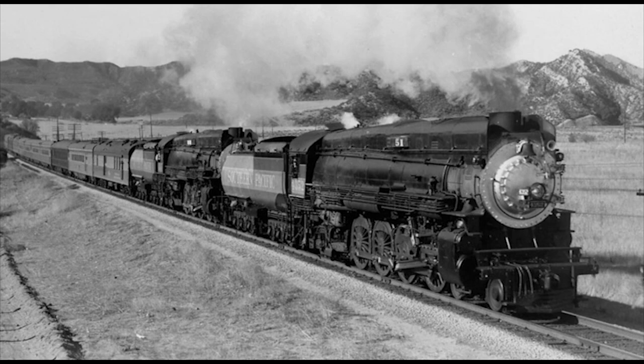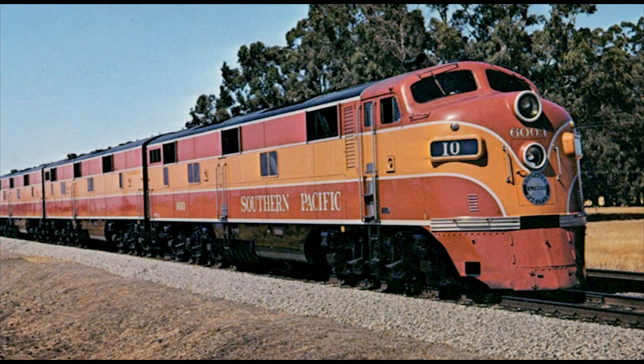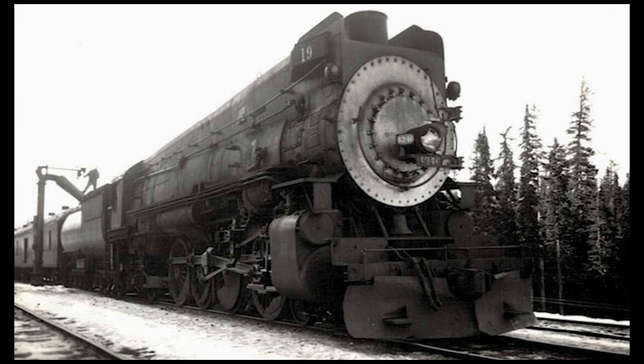Unfortunately, even this bit of glamour with the Daylight wouldn't be enough to save them in the end, as diesels eventually took over and replaced the steam engines on the Southern Pacific during the 1950s. By the mid-to-late 50s, all 83 of Southern Pacific's 4-8-2 Mountains had been cut up for scrap, and none of them survive to this day.